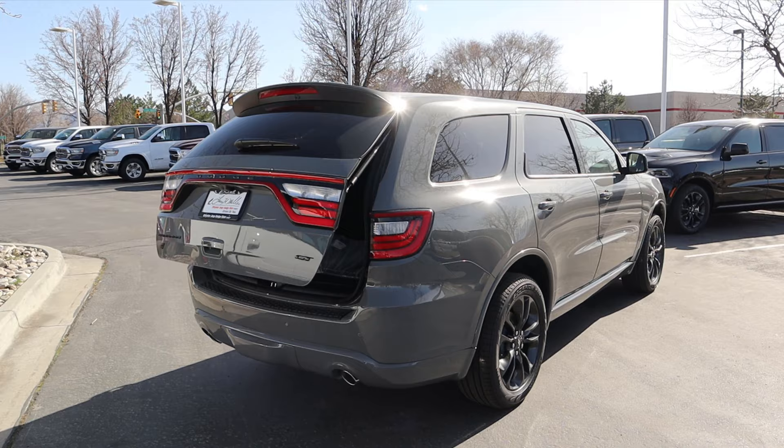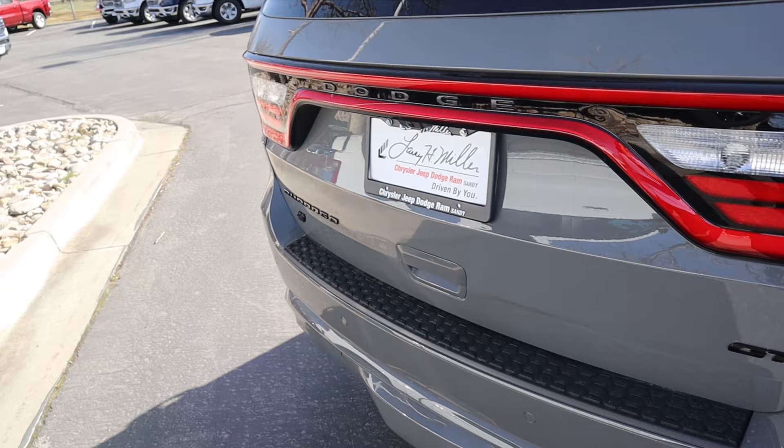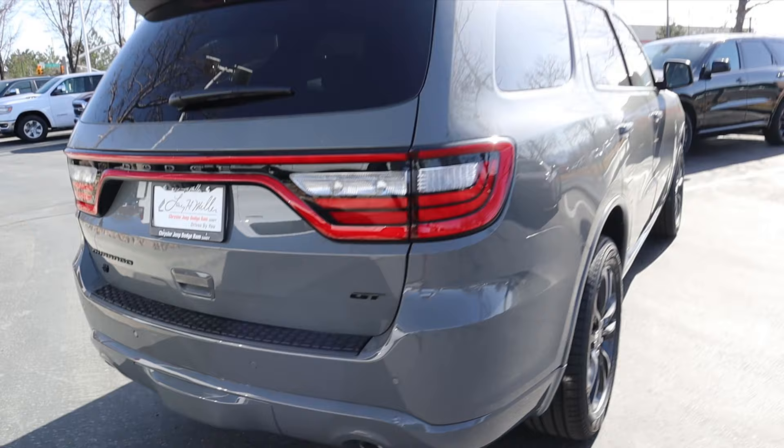Finishing things up at the rear, we've got the gigantic Durango LED light bar with the Dodge logo in the center. It's got the GT badge and Durango badge, both blacked out. We've got the bezel covering the receiver hitch, parking sensors on the bottom, and notice the dual outlet exhaust tips which make it look a little bit sportier.